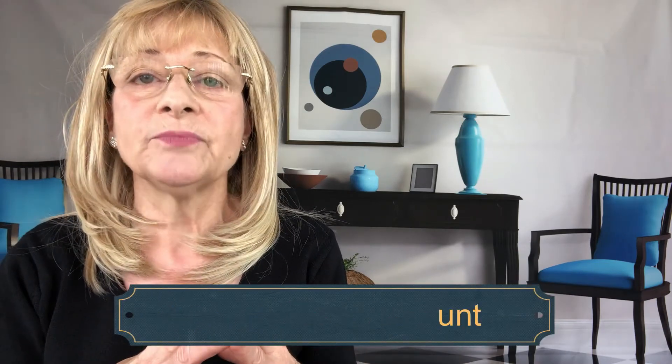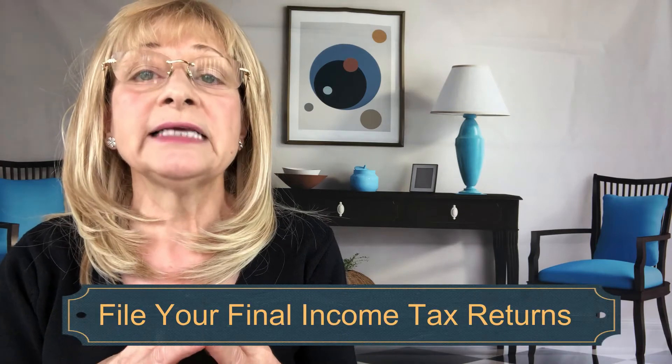Four: open a bank account. You can transfer out-of-state bank accounts to a Florida banking institution; you'll need to either visit a branch or go through the bank's online process. Five: file your final income tax returns. When filing your final tax returns in the state where you're required to pay income taxes, provide notice to the taxing officials of your move to Florida, and notify the Social Security Administration of your new Florida address.